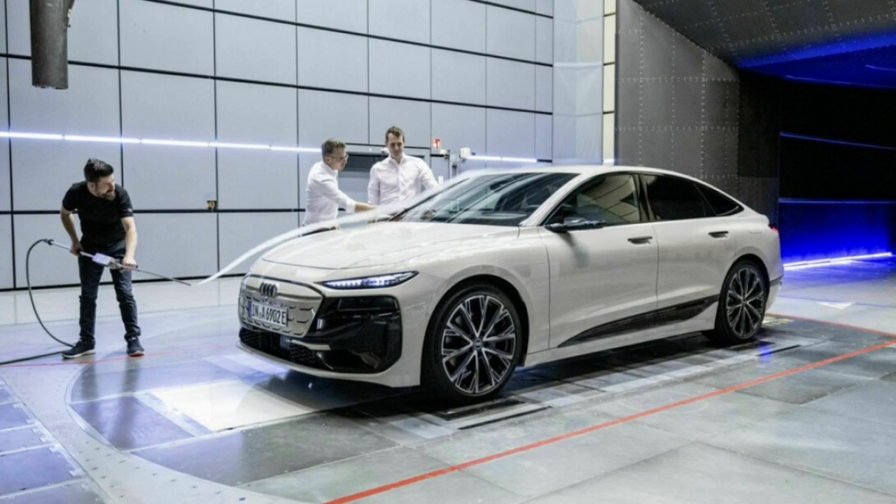The wheels also play a crucial role in aerodynamic performance. Specially designed 19- and 20-inch aero wheels, along with 21-inch wheels featuring aero blades made from plastic, help to minimize turbulence and improve airflow around the A6 e-tron. As a result, Audi has come up with a range of wheels where even the least aerodynamic option still boasts impressive efficiency.